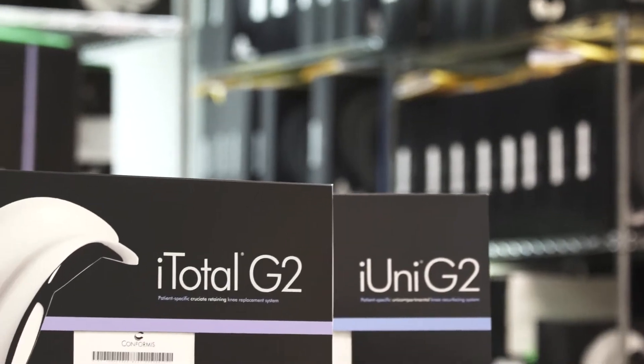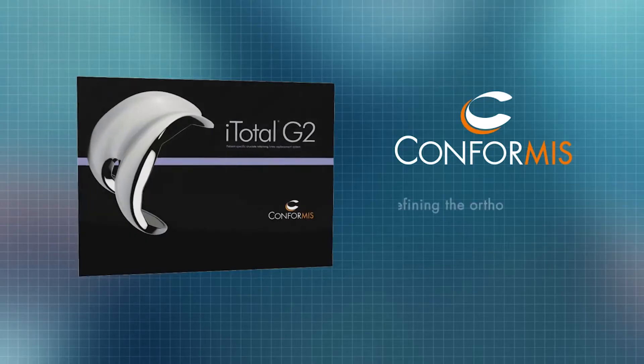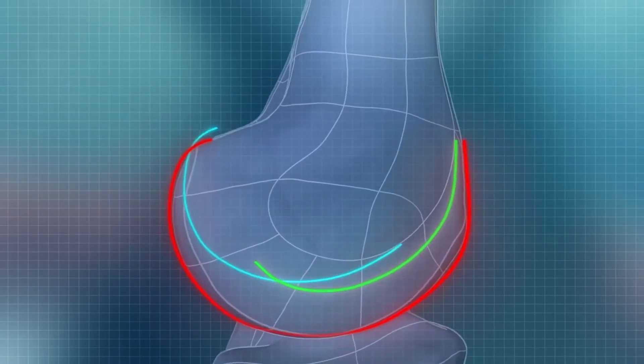So instead of grabbing a size 6 knee replacement off the shelf, with Conformis you're getting a size U knee replacement. As a surgeon, I want the best outcome for my patients. I use Conformis because reproducing your native anatomy just makes sense.